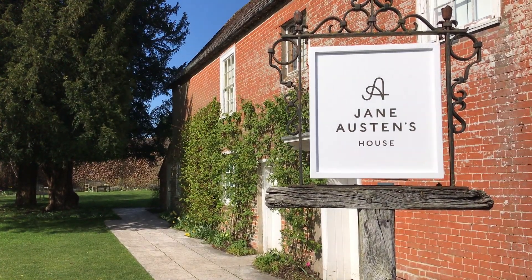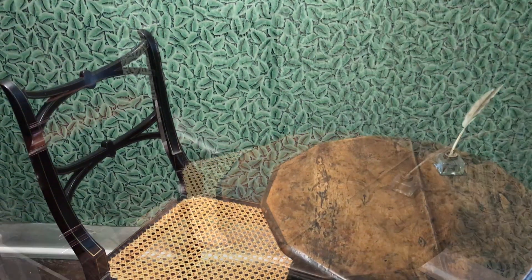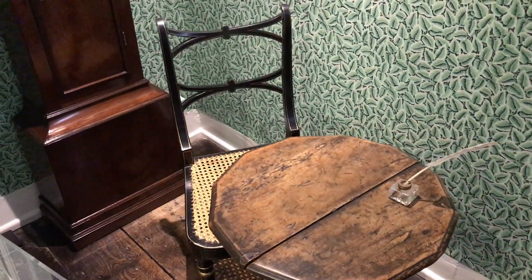We believe this to be one of the most significant objects in the entire history of English literature. It's fairly ordinary looking and it's fairly small, and unless you knew its history you could pass it by, just assuming that it was another piece of furniture. But this is Jane Austen's writing table, and from here she wrote and revised her novels for publication.